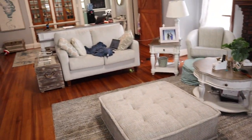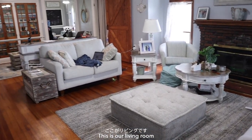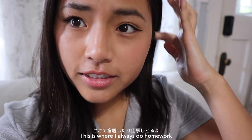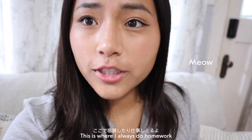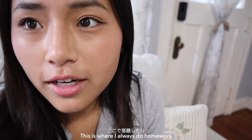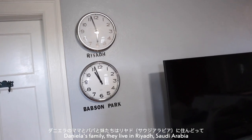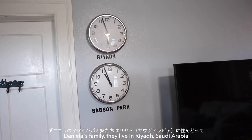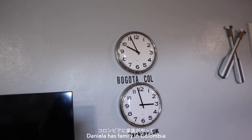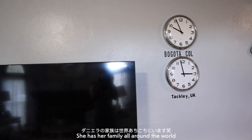Front interior — there's an alarm. This is our living room. This is where I always do homework. And this is the living room where I always do homework and watch TV. Daniela's family lives in Riyadh, Saudi Arabia. Daniela's mom is from Colombia and she has family in Colombia, and her dad is from the UK. So she has family all around the world.